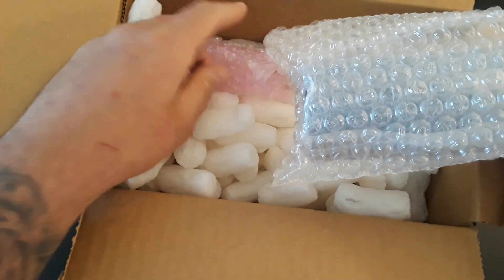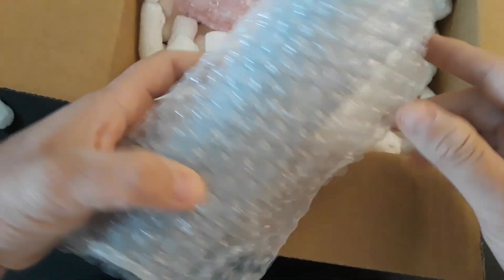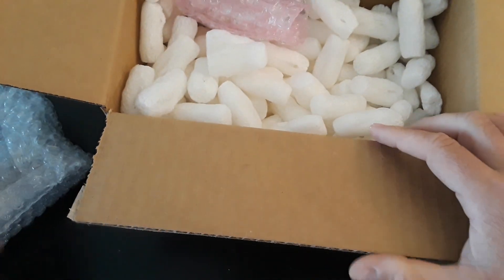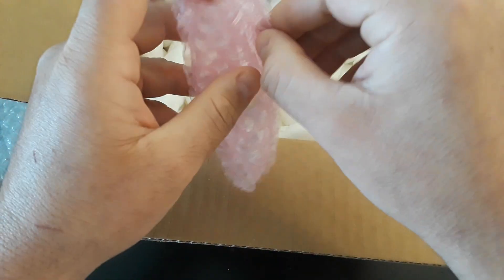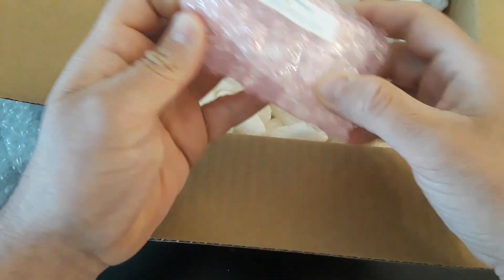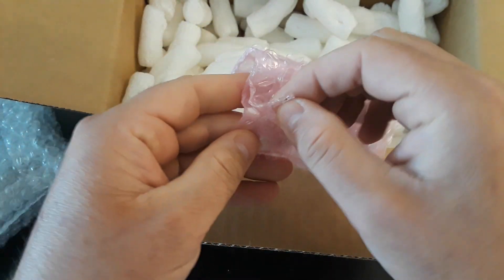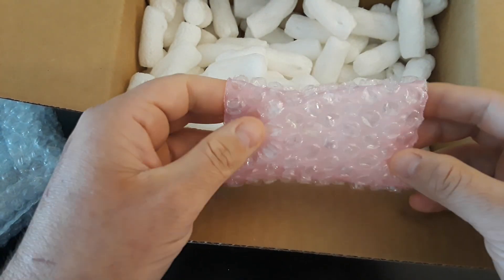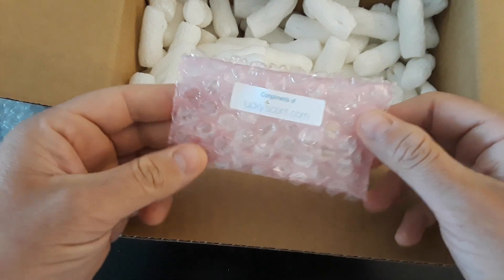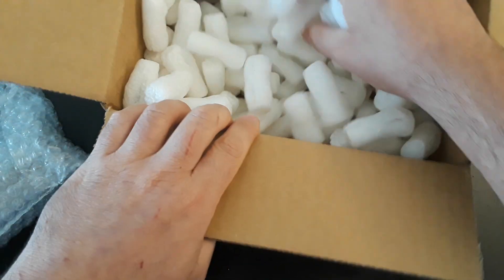I want to apologize to my Spanish speakers for speaking in English right now. I promise I'm not going to do an unboxing video in Spanish, but I can probably try to give you my first impressions in a Spanish video — but we'll see.